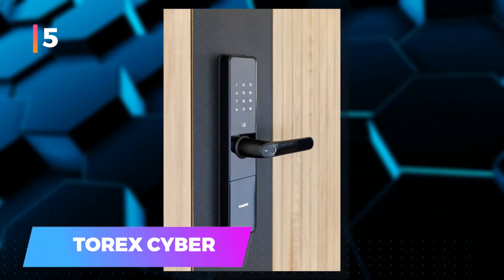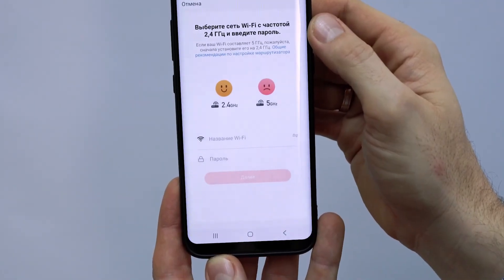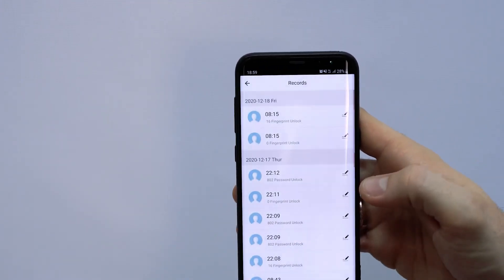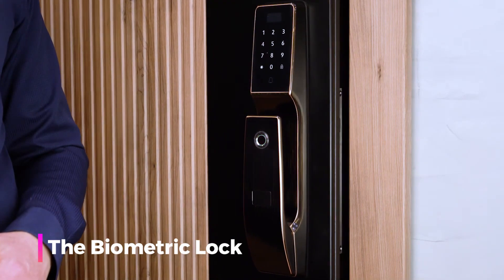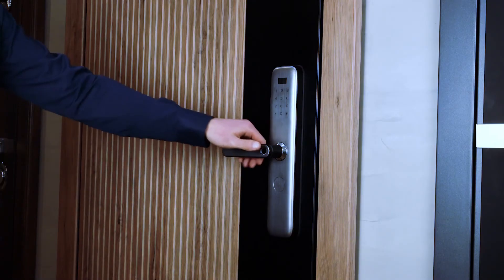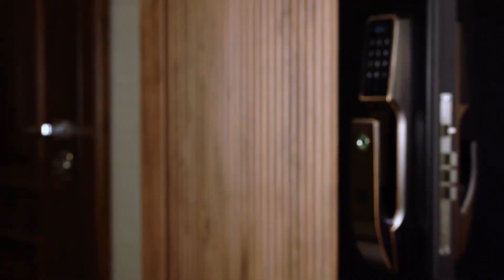5. Corex Cyber — designed with high-tech features, it sends notifications to your smartphone in case of a breaking attempt, keeping you informed in real time. One of its standout features is the biometric lock, which renders traditional keys and lockpicks obsolete, as owners can use their fingerprint for access. Additionally, it offers remote access, allowing you to unlock the door from your smartphone.